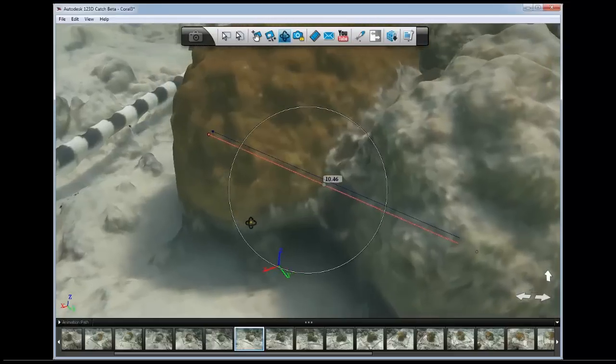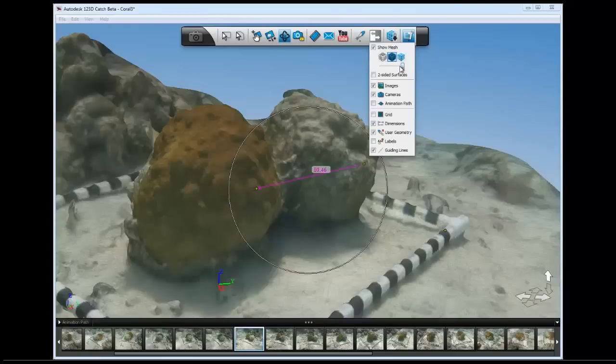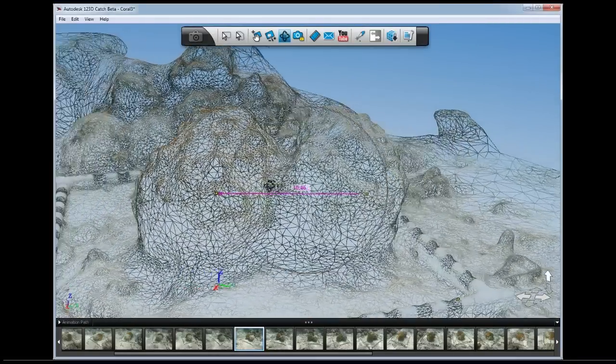What I'd like to be able to do is to go from 2D to 3D in terms of this measurement, and to do it passively so we can leave the coral in the water. And with Autodesk Solutions, we can do this.